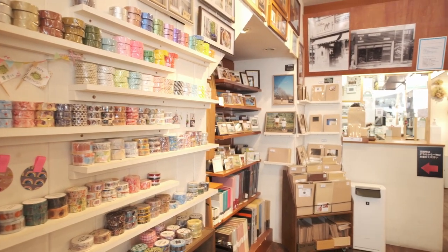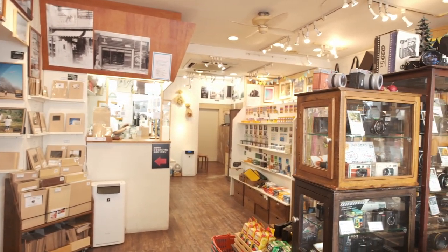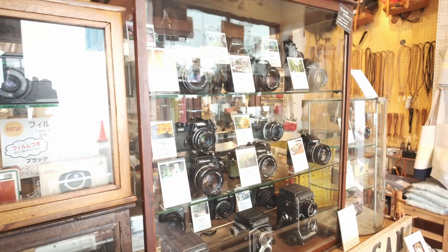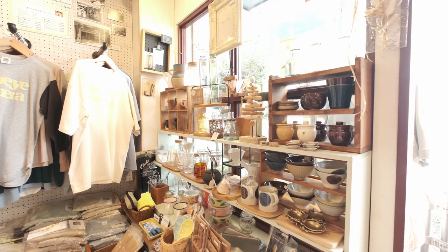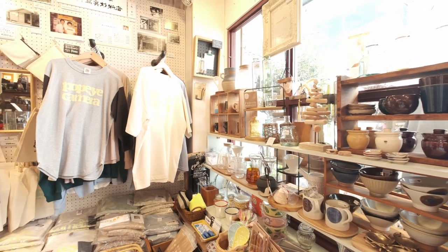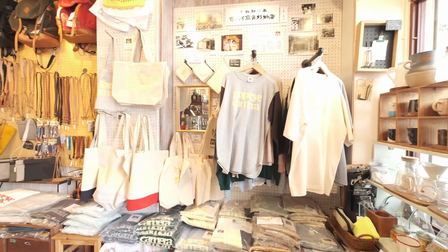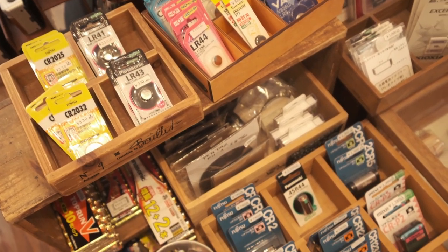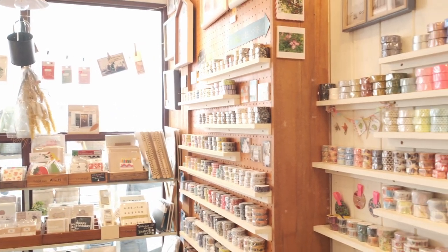Ever since they opened in 1936, Popeye Camera has served the photography community, especially casual consumers. I should mention that this is not a location for serious avid film photographers — it's more for people who casually shoot with a film camera. If you're a serious photographer, I'd highly suggest going to the Kitamura camera store in Shinjuku instead.